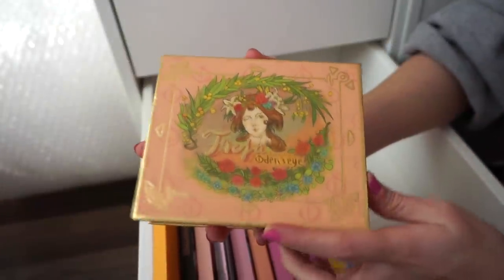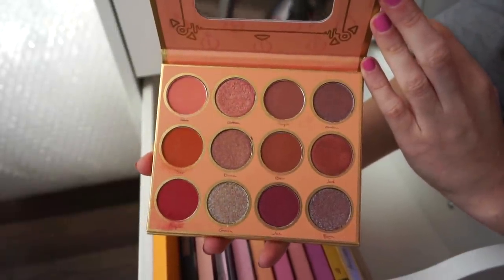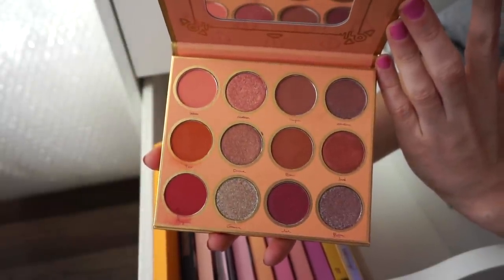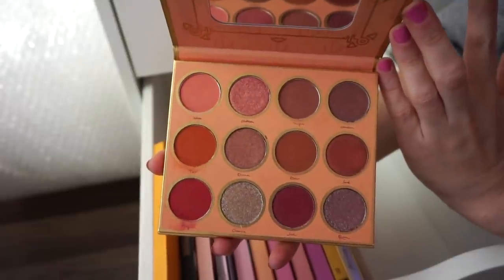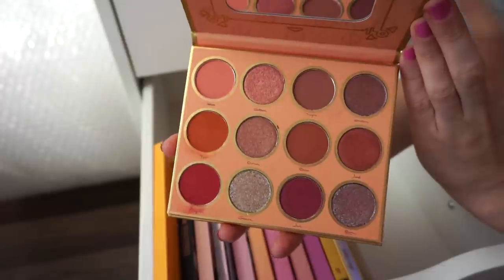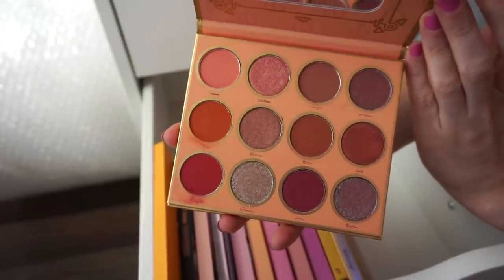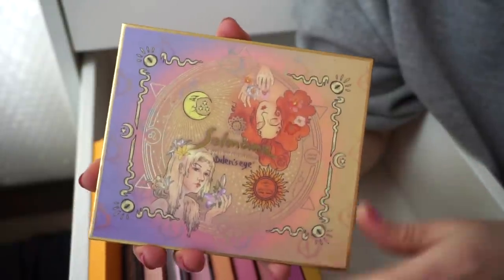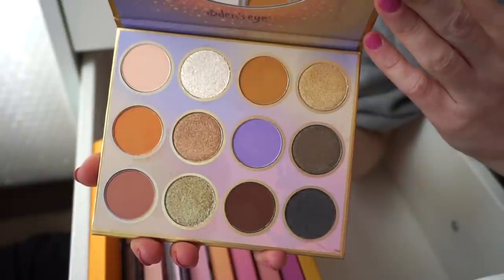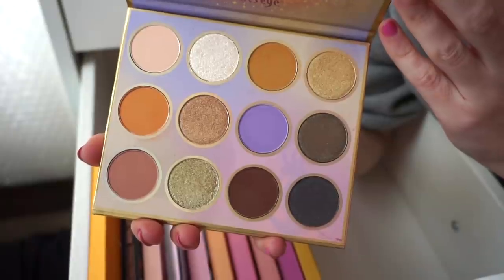Then I have a palette from Odin's Eye — the color story is beautiful. I think their shadows actually perform pretty nicely. I don't reach for it as much as I'd like, but I think they do an amazing job combining shades to create really cool palettes, and their mattes and metallics do perform well. I also have a second Odin's Eye palette — very different from what I'm used to, but it kind of takes me out of my comfort zone, so I think it's a pretty good one.